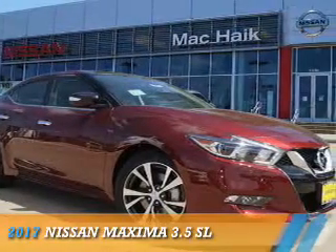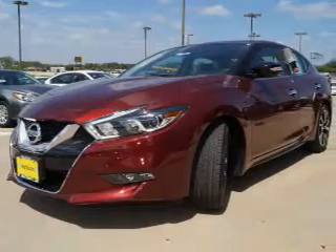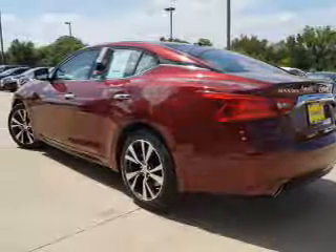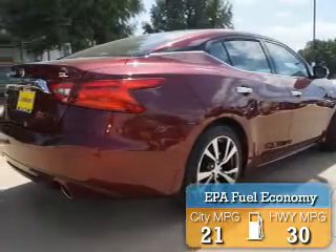Presenting the 2017 Nissan Maxima. It's powered by front wheel drive, a 3.5 liter 6 cylinder engine, and a continuously variable transmission. Great fuel efficiency saves you money by requiring fewer trips to the gas station.